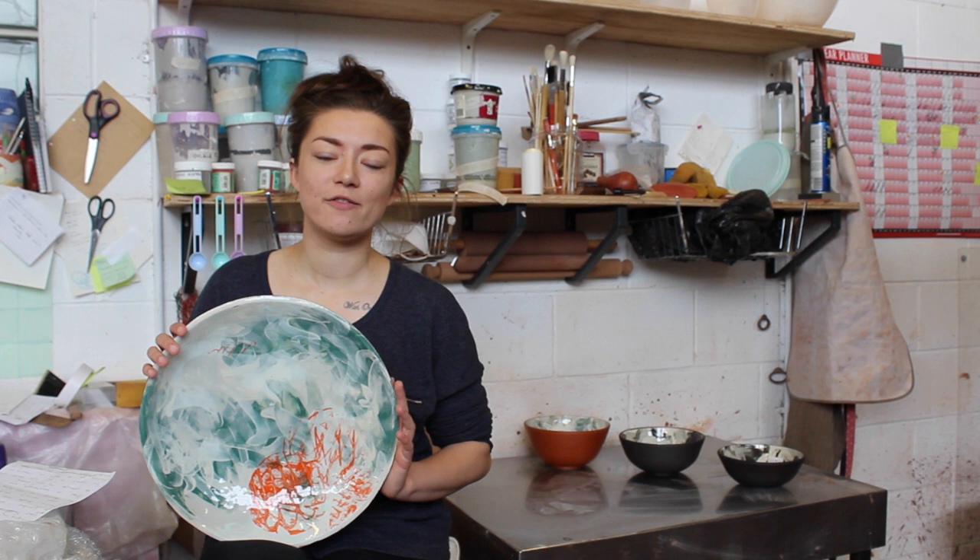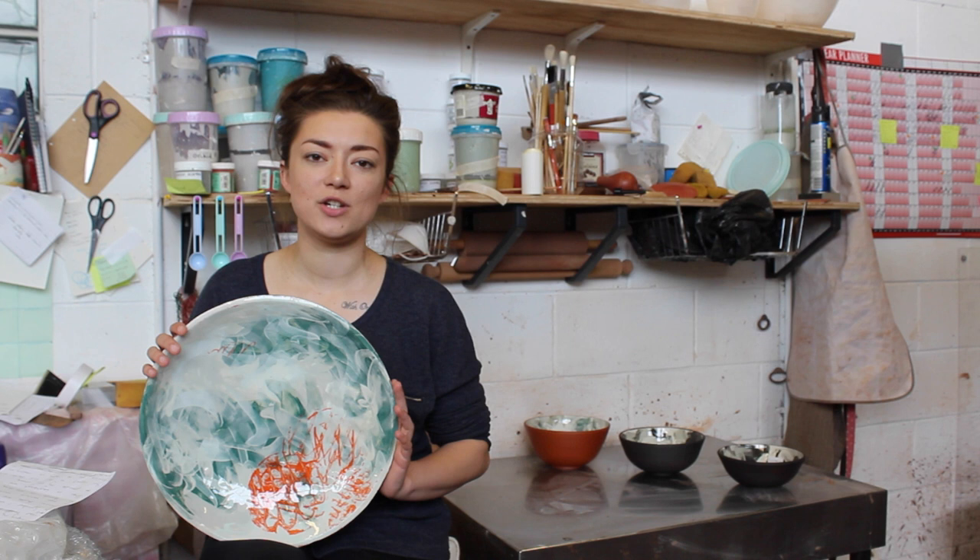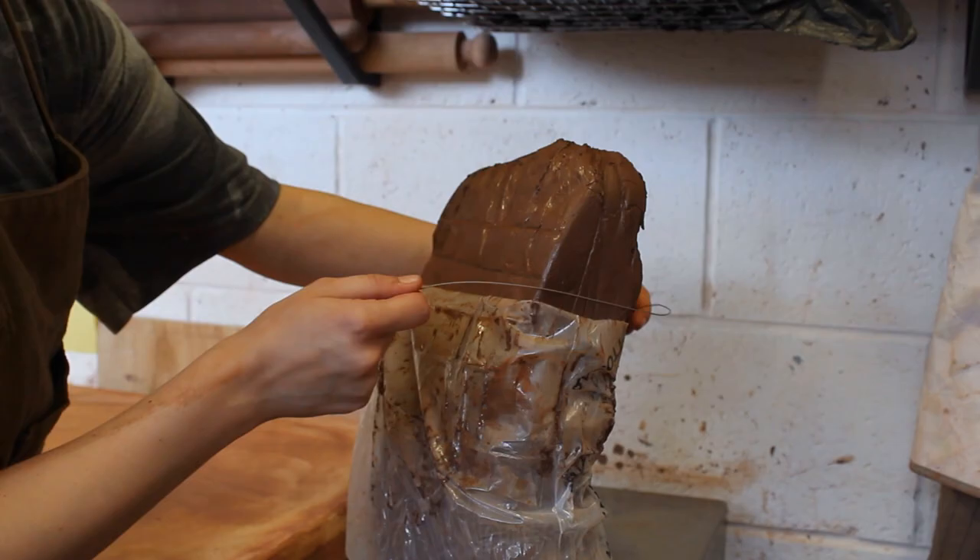Hello, I'm Hannah of HCLS Ceramics. I graduated from De Montfort University in 2015 where I studied design crafts. For the past two years I've been here in Sheffield on the Start Studio programme for ceramicists.